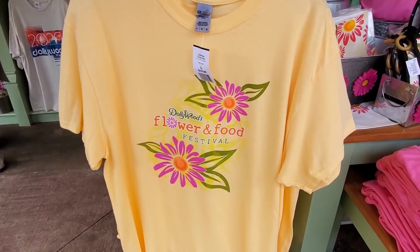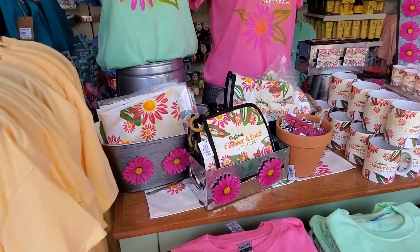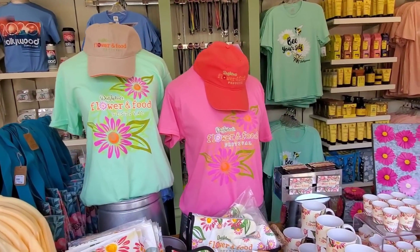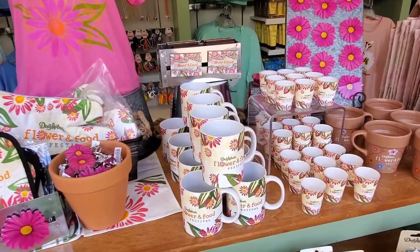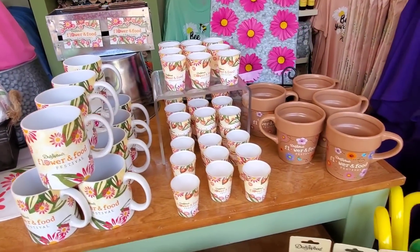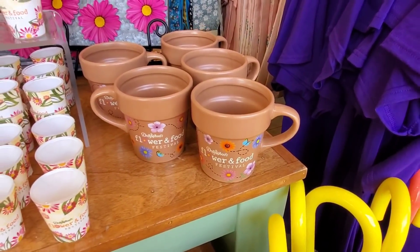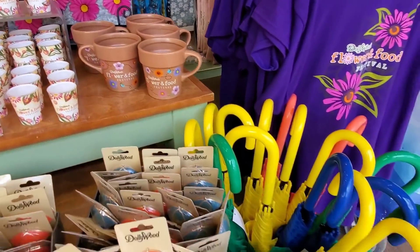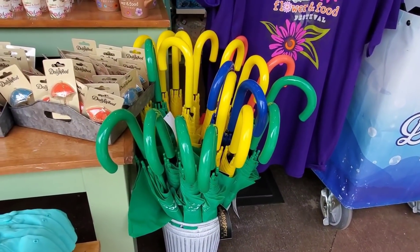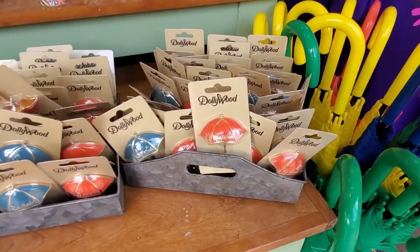They have their flower and food festival merchandise here — look at the pot holders, teas, hats, coffee mugs, and maybe a couple of shot glasses. That one's pretty cool, it's kind of like a flower pot. Or you can get your own umbrella like the ones hanging over Main Street. Oh wow, what's this? Is it a bottle opener? Fridge magnet! That's cool.